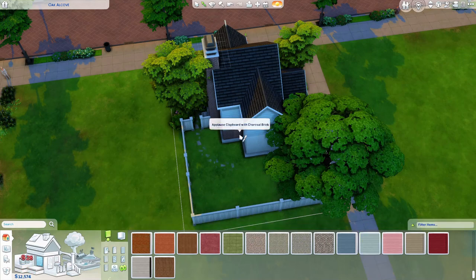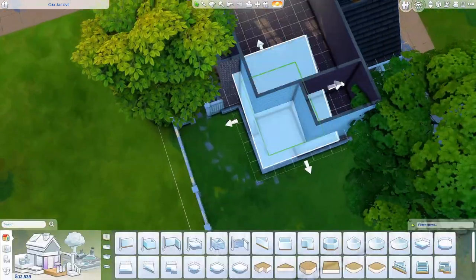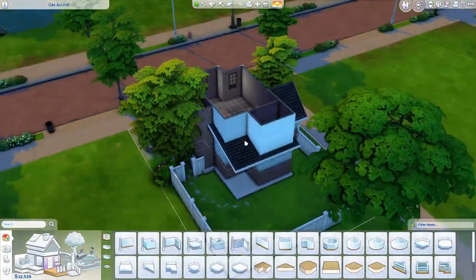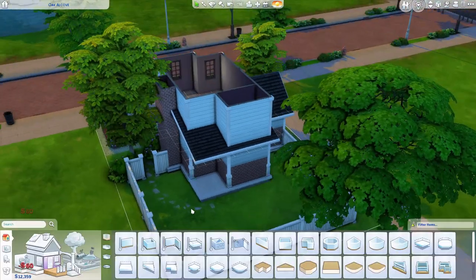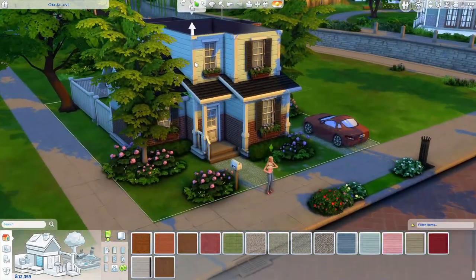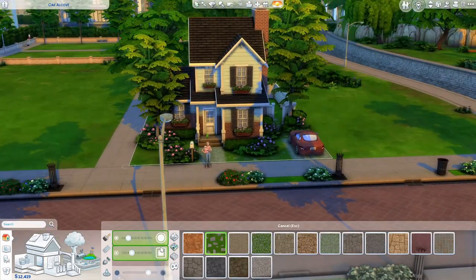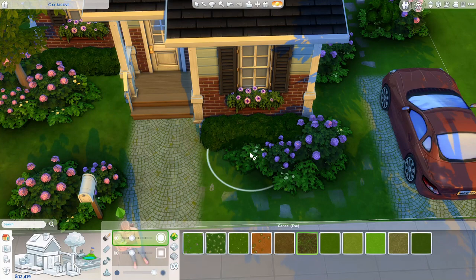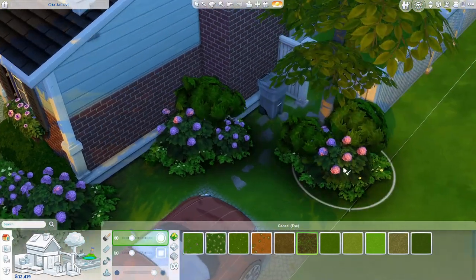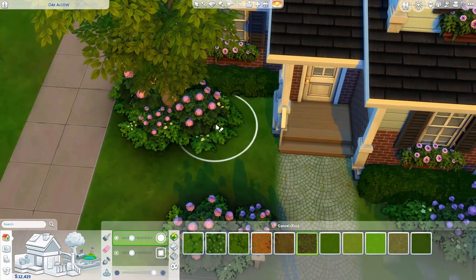I have the front yard pretty much finished. I added a car onto the side and used terrain paint to paint the driveway and sidewalk up to the house, because I didn't want to spend extra simoleons on the pavements when you could just use terrain paint. That terrain paint I don't use very often, and when I was able to use it this time I was quite happy. It looks really good — I'll probably use it more in the future.